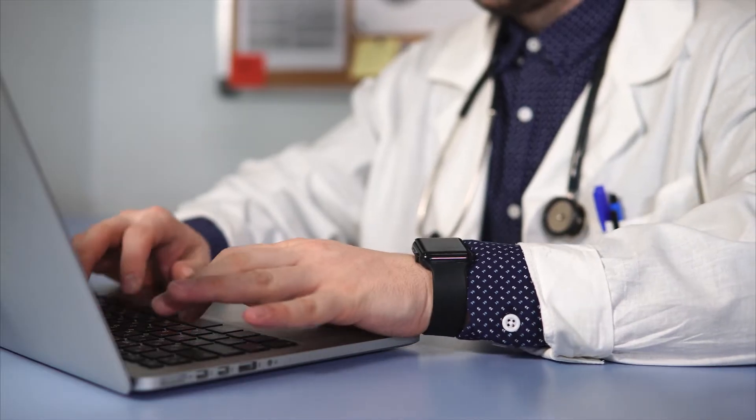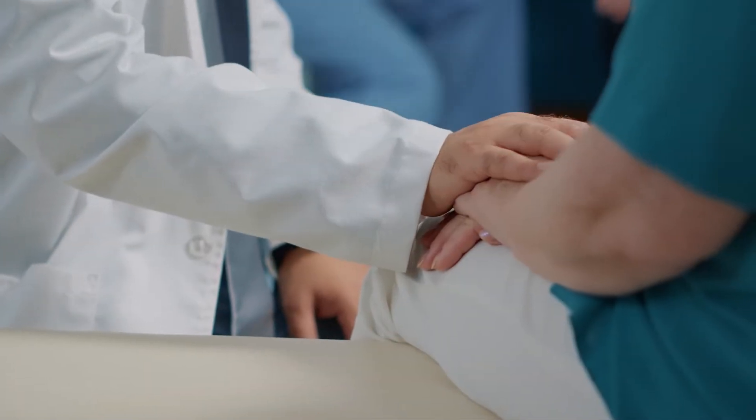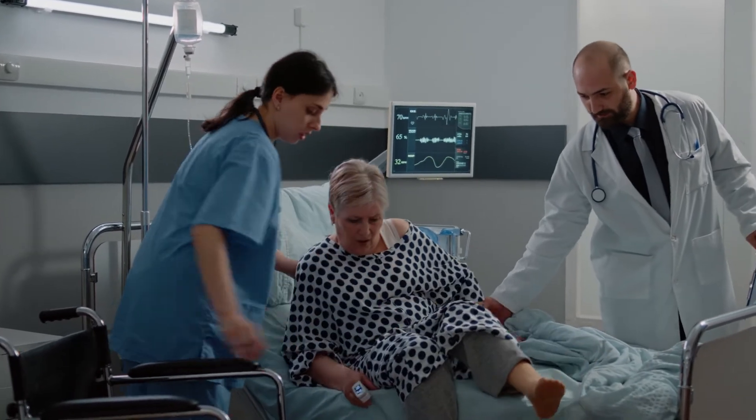Would you believe if I say that I could take away all the scut work from your medical staff so that they can focus only on patient care? Healthcare providers today strive to provide a good caring experience to their patients, and it is not possible if the staff is busy doing the scut work.